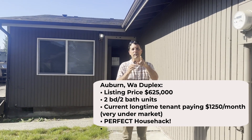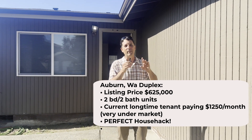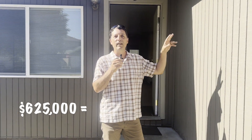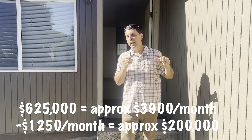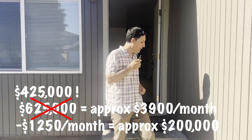This one is for house hackers. You investors like me that don't live in our investments, you can stop watching now. I'm talking to the house hacker types who are frustrated and want to buy a home — they see $600,000, $650,000. This one is $625,000. You're getting $1,250 from the other side, which is definitely under market. Let's say you keep them at $1,250 — that's about $200,000 worth of mortgage coverage. So if you pay $625,000 for this, you're really only responsible for $425,000. You follow me?